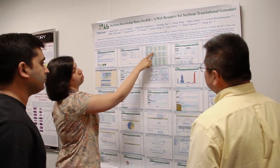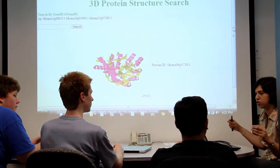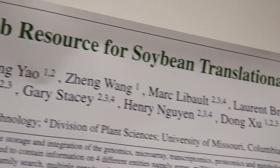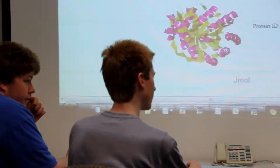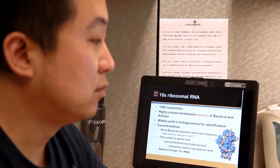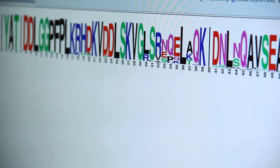Soybean Knowledge Base, or SoyKB, developed by the lab, is a one-stop-shop web resource for the analyses and presentation of massive soybean genomics data. Another research topic is the study of Helicobacter pylori, which is associated with ulcers and gastric cancer.